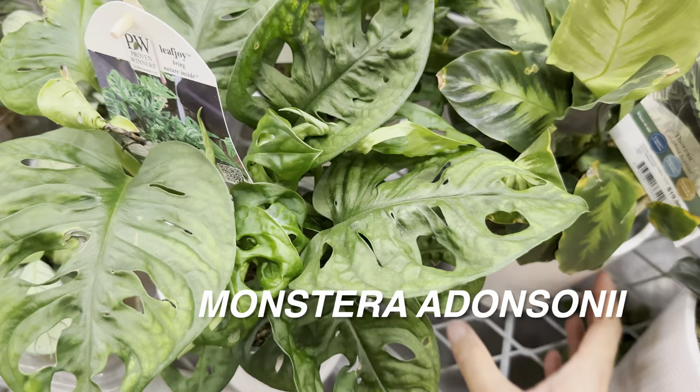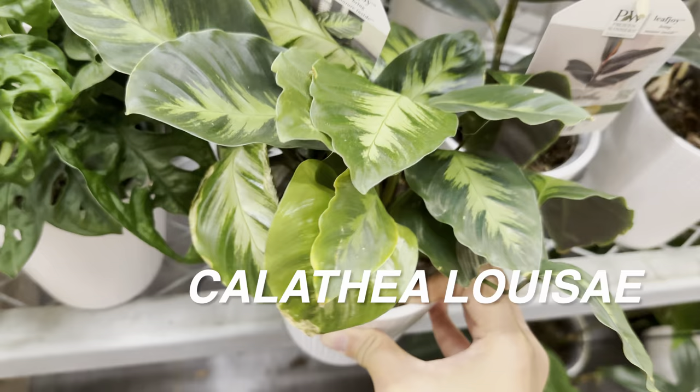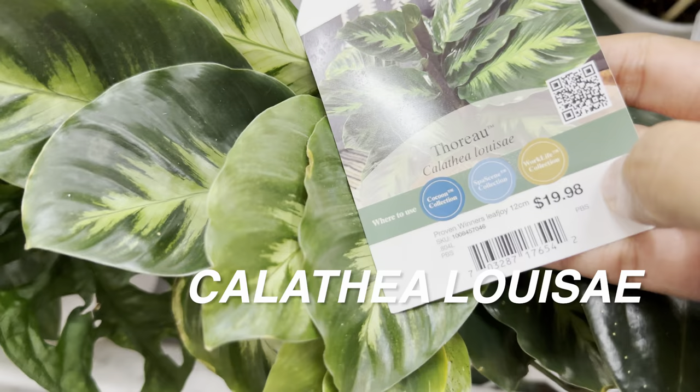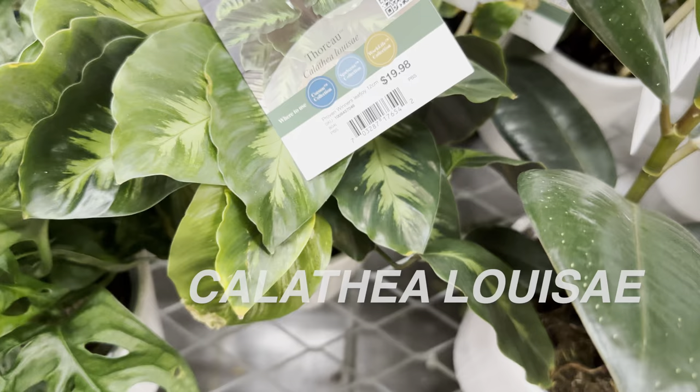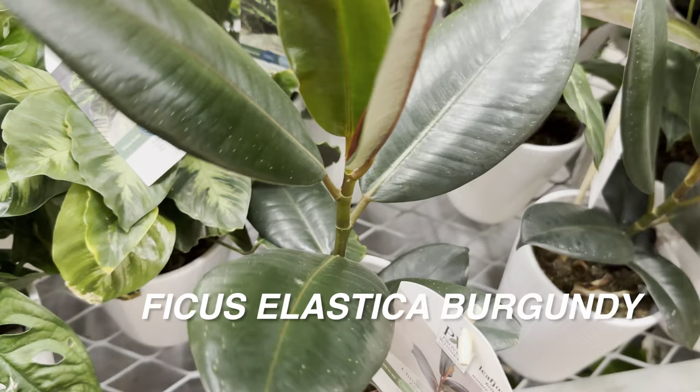Here is a Calathea Louise — nice looking, though it has a little browning on the leaves; I assume it's been out at this Home Depot for a while. For $19.98, it has beautiful green-on-green variegation. And here we have a Ficus elastica Burgundy by Proven Winners LeafJoy for $19.98 — a little more pricey. If you actually go to Trader Joe's in the North Dallas area, you can buy bigger Ficus elastica plants for $12.99.